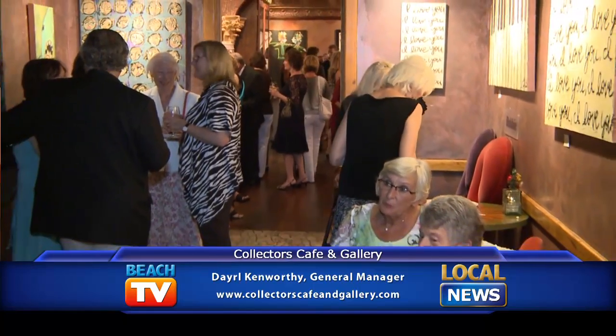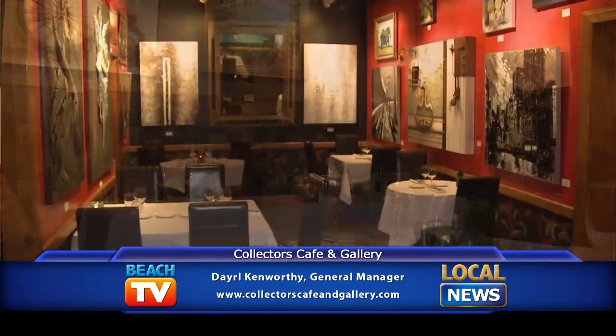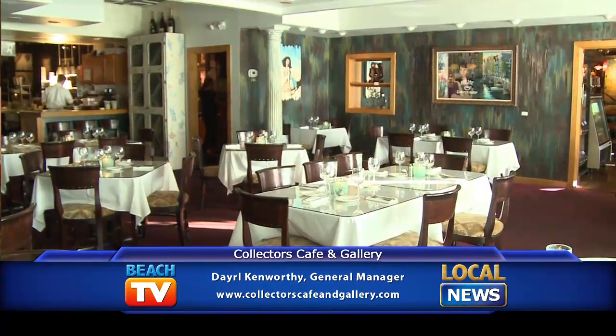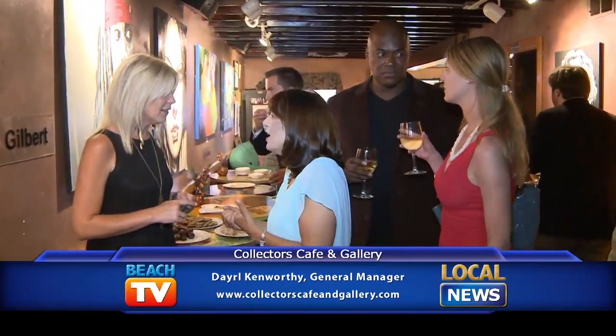Well, the Collector's Cafe is a 6,000 square foot fine dining restaurant and art gallery. We have six different rooms here in the restaurant. The room that we're in now is called the Gallery — it's also our lounge area. We have another private room called the Lion's Den and the Hideaway, and then the main dining room and the coffee shop area. There's so much art to look at on the walls — it's truly a feast for the eyes.